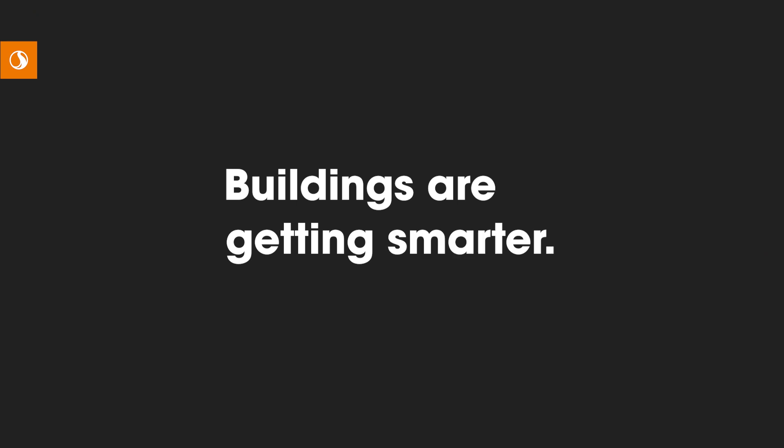Buildings are getting smarter, and so the more you put into a building to make it a smarter building, the more components need to be collaborated on as a team and set up properly. Problems are becoming more complex to solve and more interdependent on different disciplines in order to create solutions. Diverse mindsets come together to understand how we can best serve our clients by understanding their mentality, which is also many times diverse.